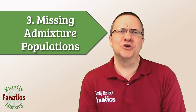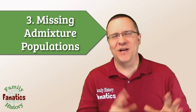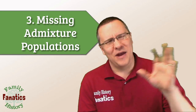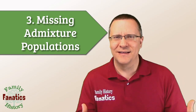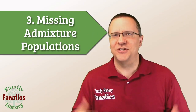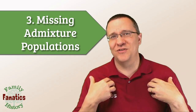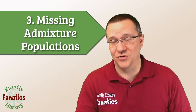Next is missing admixture populations. This is interesting because I have the admixture for Great Britain as a pro, and now we have a con where they're missing populations. Admixture, or ethnicity, or heritage results are probably what most people buy a DNA kit to get, and yet it is the least scientific and least accurate of the information you're actually given from those DNA test results. I don't really have a complaint about mine, but most of my ancestry is actually from Great Britain — so that's what Living DNA said, and that's what all the other companies say as well. I didn't find anything unusual about that.